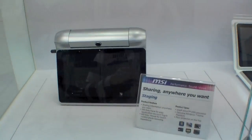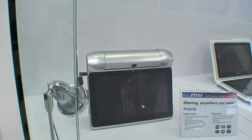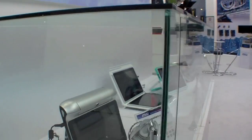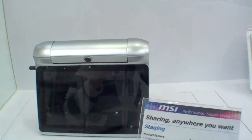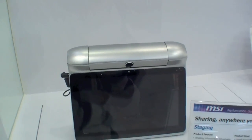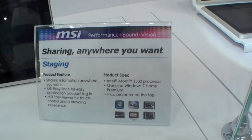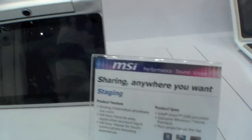And right over here we have a staging tablet. What's that bulky thing over there? Yeah, that's a beamer. It's really nice. I don't know if it ever comes out because it's quite big. But we already have some specs: an Intel Atom Z530 processor, Windows 7, and a Pico projector on top.